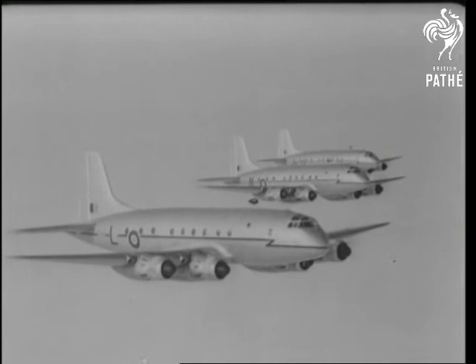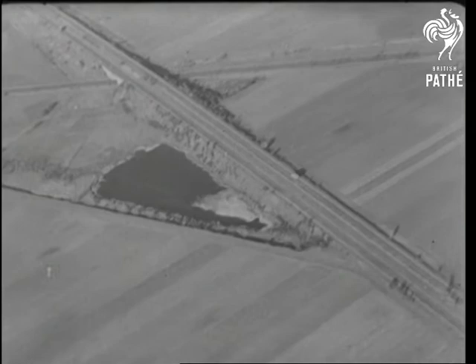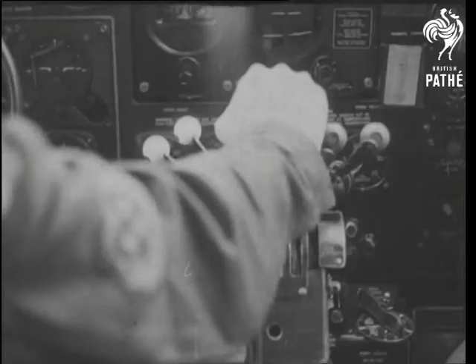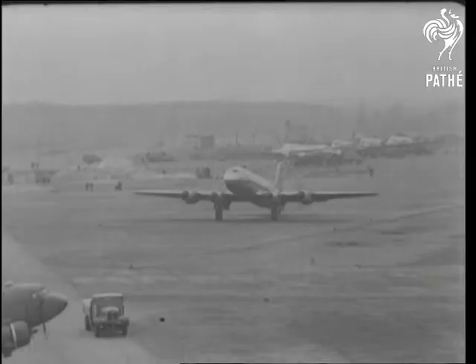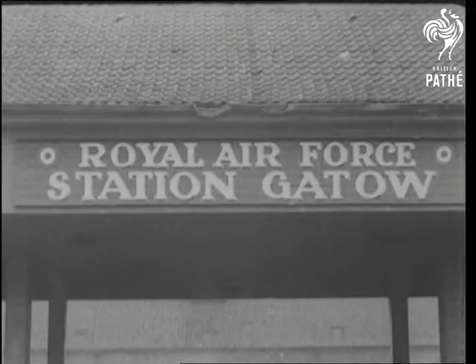As the Berlin airlift nears its half-year mark, new British aircraft — Avro Yorks and Hastings freighters — join the day and night battle to keep the beleaguered German capital alive. Sharing the northern and central air corridor into Berlin with American planes, RAF transports now carry more than a third of all supplies.